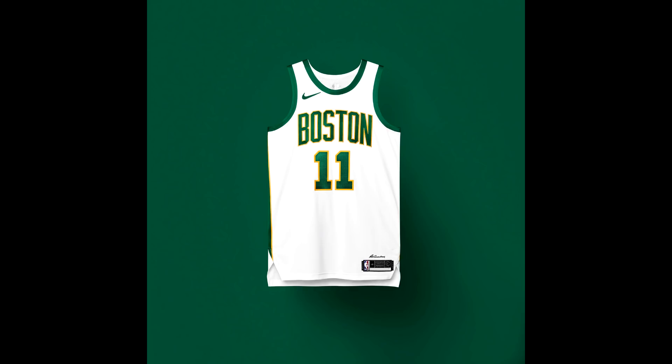For the Boston Celtics, it's a simple white jersey with green font and gold outline, inspired by the white warm-up jerseys that former Celtics greats like Bob Cousy, Robert Parish, Bill Russell, and Larry Bird wore. The Celtics are the most winningest franchise in NBA history, so this jersey honors that legacy and is very cool.